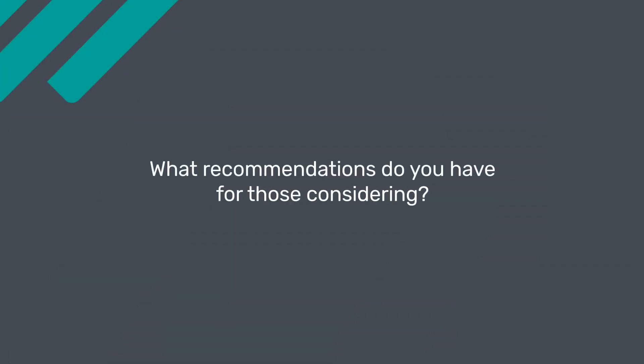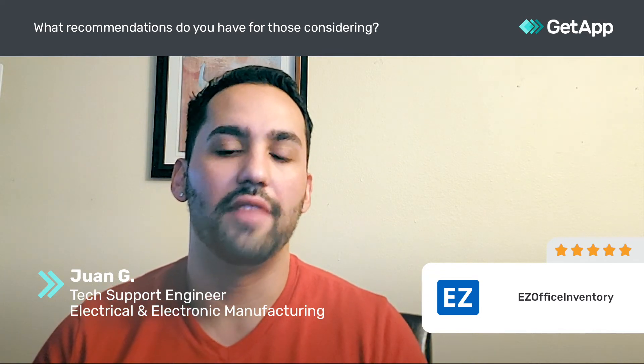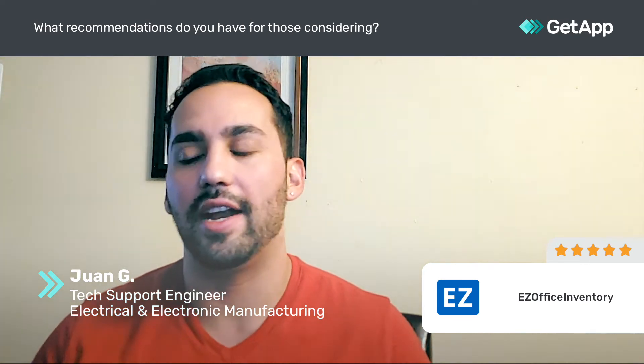If you're on the edge of thinking about whether to get EasyOffice, some things to consider: number one, how customized do you really need an inventory software for your particular needs? That being said, EasyOffice is great because it starts you off with a pretty good starting point, and anytime you need something that's going to grow with you, it's there.